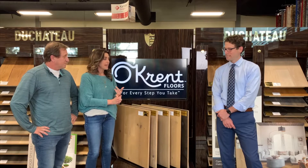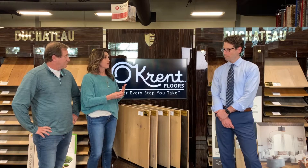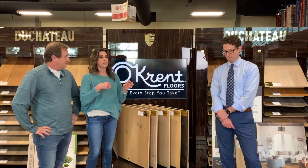Jason, we get this question so much — what are the advantages and disadvantages of the wood tile versus the vinyl plank tile that looks like wood? So, what would you say?